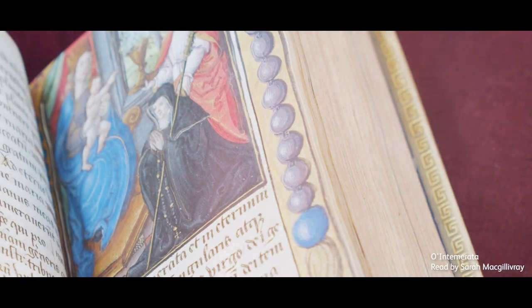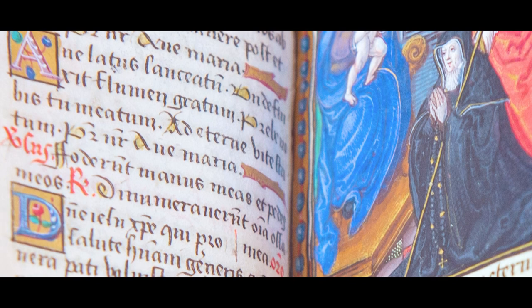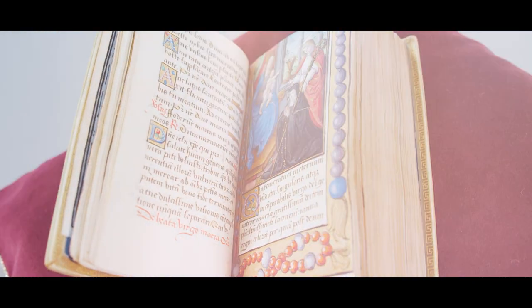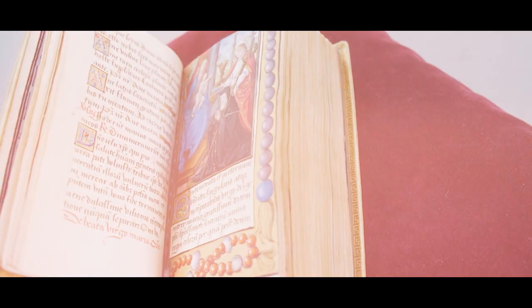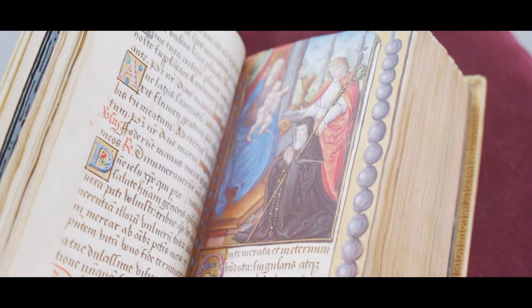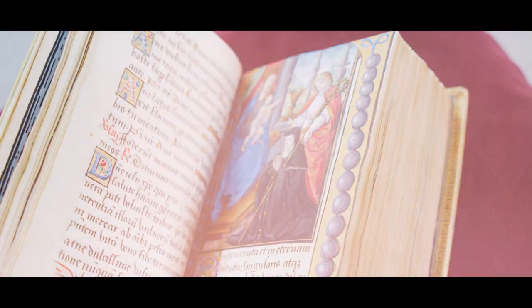O intemerate et in aeternum benedicta, singularis atque incomparabilis virgo Dei genetrix Maria. Gratissimum Dei Templum, Spiritus Sancti Sacrarium, Ianua Regni Caelorum, per quam post Deum totus vivit orbis terrarum, inclina. Mater, qui cum Deo Patre et Filioque eternos et consubstantialis, cum eis et in eis vivit et regnat omnipotens Deus. In saecula saeculorum. Amen.